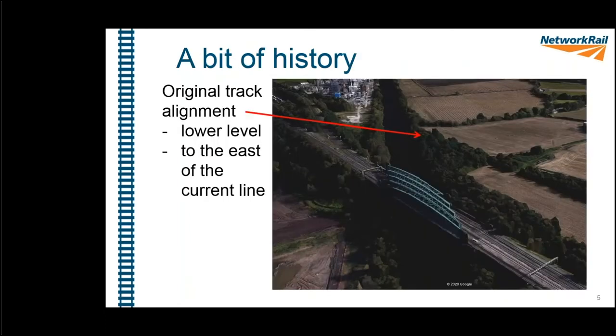A little bit of history about the site: the original track at Acton Grange wasn't where it is today. On this Google Earth screenshot you can see the Acton Grange Viaduct and the track where it is now. But just beyond that, lower down and to the east of the current alignment, there's a hedge line going towards the canal — that's the alignment the railway used to take.